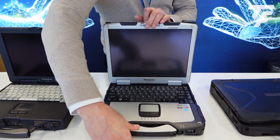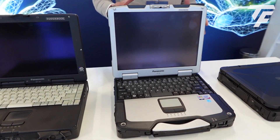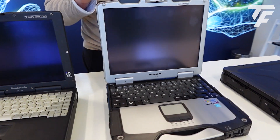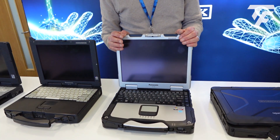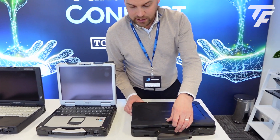Moving on from that, we have the CF30. It's got integrated GPRS with inbuilt antennas — actually a flagship model for us, and a game-changer in certain military aspects.